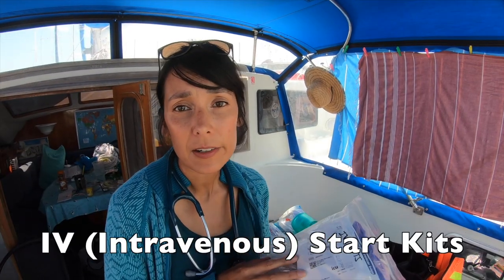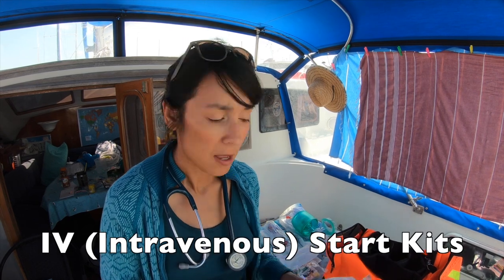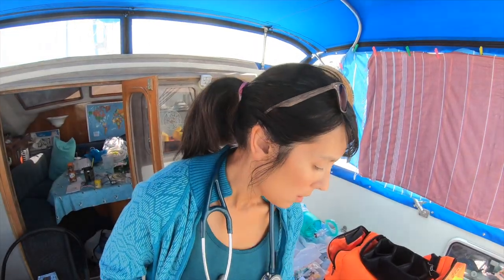Hypothetically, say someone on board got really sick with a lot of vomiting or diarrhea, couldn't tolerate oral fluids, and got really dehydrated. What I would want to do is put an IV in that person and give them some IV fluids. I have some IV start kits here with catheters, tubing, flushes, and all that. We also brought along normal saline for hydration purposes if absolutely necessary.